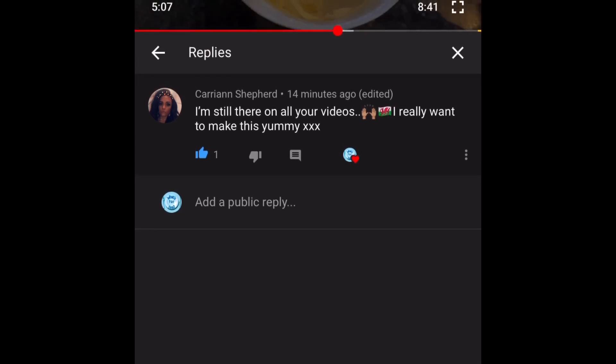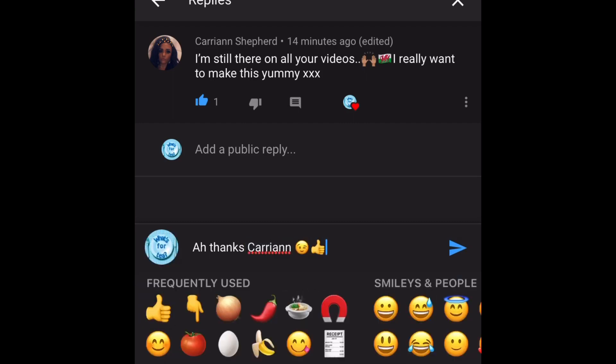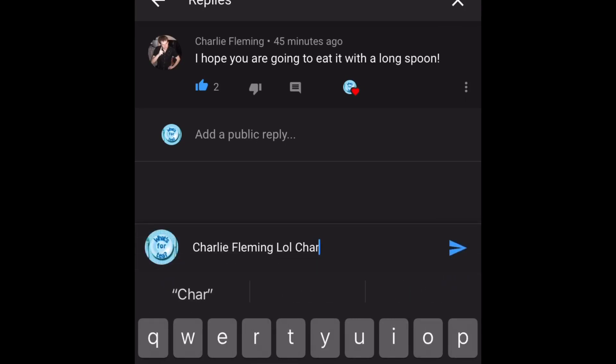The next comment is from Carianne Shepherd and she's written: 'I'm still here on all of your videos, I really want to make this — yummy!' Well, thank you very much, Carianne, for watching till the end. I really do appreciate it. I think you're quite a new subscriber — I've just noticed you the last few weeks. Thank you very much for watching, it's very much appreciated. Do let me know if you decide to give it a go.